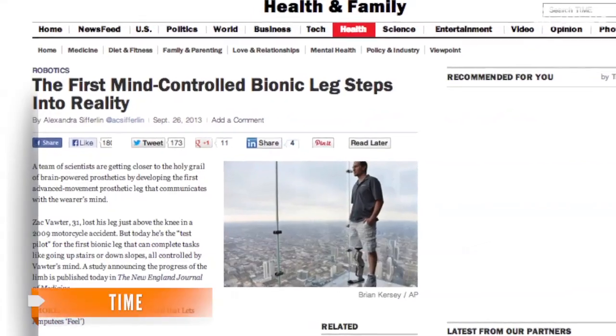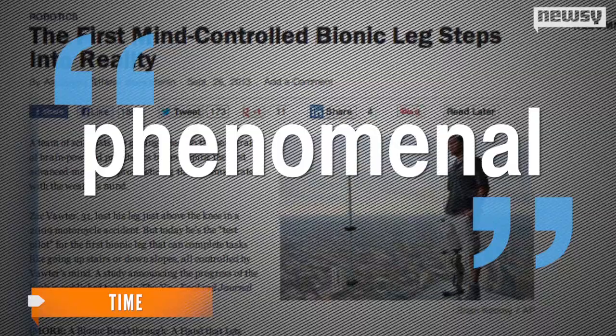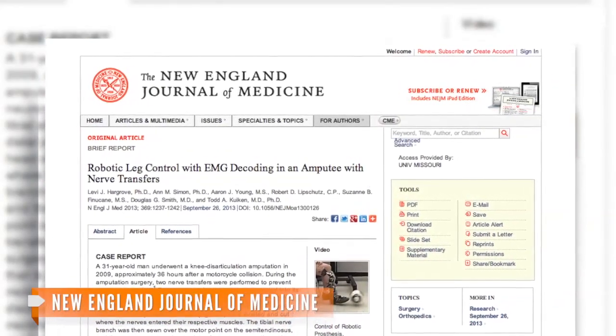According to Vauder, though, that price may be worth it. Quoted by Time, he calls the prosthetic groundbreaking and phenomenal. The team behind the leg hopes to have it ready for wider testing in five years. Their research was published in the New England Journal of Medicine.